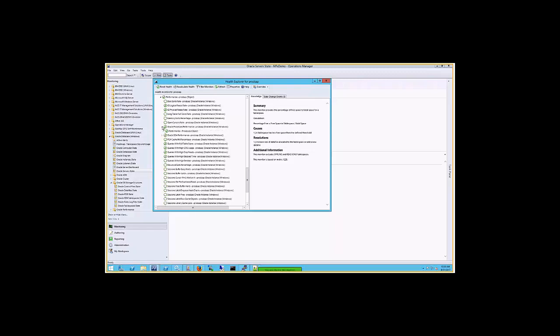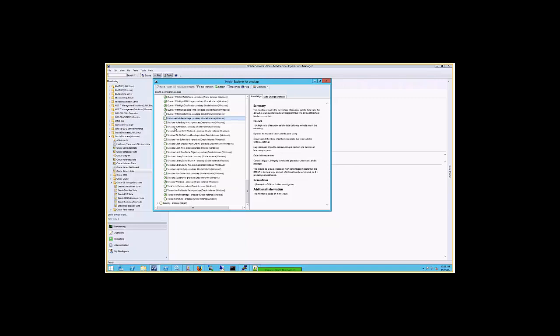In the SGA area, we see buffer cache hit ratio and other hit ratios in the system global area. We also have a lot of session monitors. Many of those don't have the green check mark — that means they're disabled. Many of our monitors are delivered disabled by default. We only enable a best-practice set of monitors that are used by many customers.